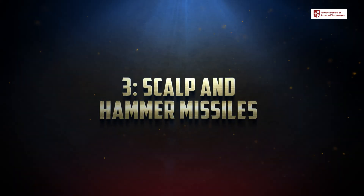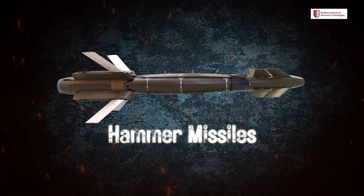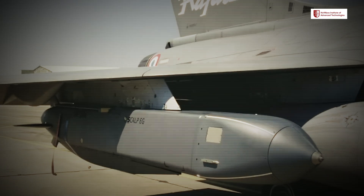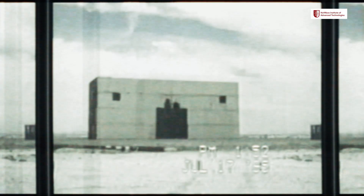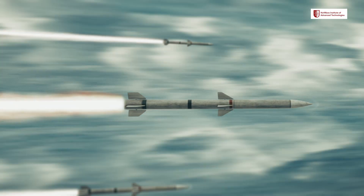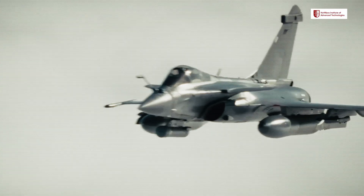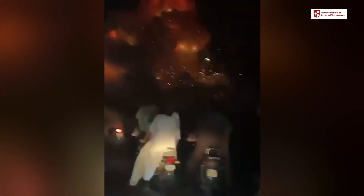Number 3: Scalp and Hammer Missiles. Let's talk about the weapons — the real firepower that ensured Operation Sindhur delivered its message loud and clear. India used Scalp Cruise Missiles and Hammer precision-guided bombs. The Scalp Missile has a range of over 250 kilometers and is designed to strike hardened targets such as bunkers deep inside enemy territory. Fired from Rafale fighters, Scalp Missiles can bypass enemy radars by flying low to the ground and hit targets with surgical precision, neutralizing key terror camps in quick succession without causing damage to surrounding areas.